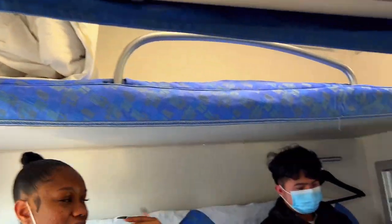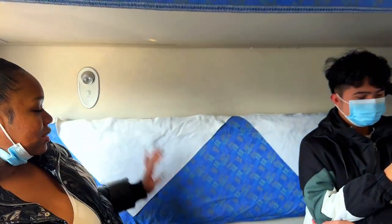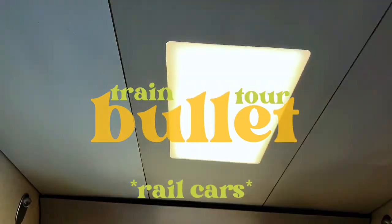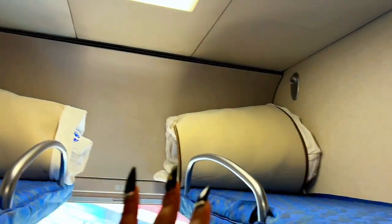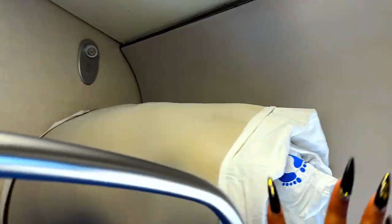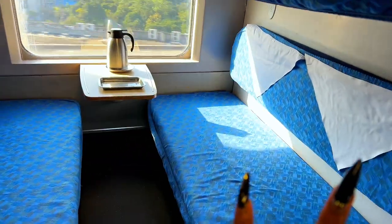We bought tickets for regular train seats, and when we came out we realized that all the carriages have bunk beds, and the lower one has seats where you can sit. This is what the carriages on the train are looking like. I think these are sleepers — sleeping beds that you could lay on the bunk bed and sleep.